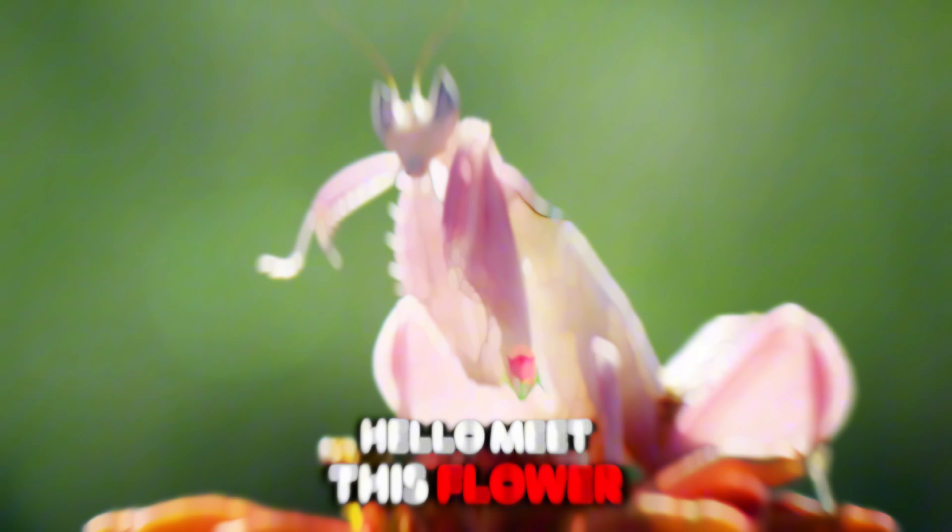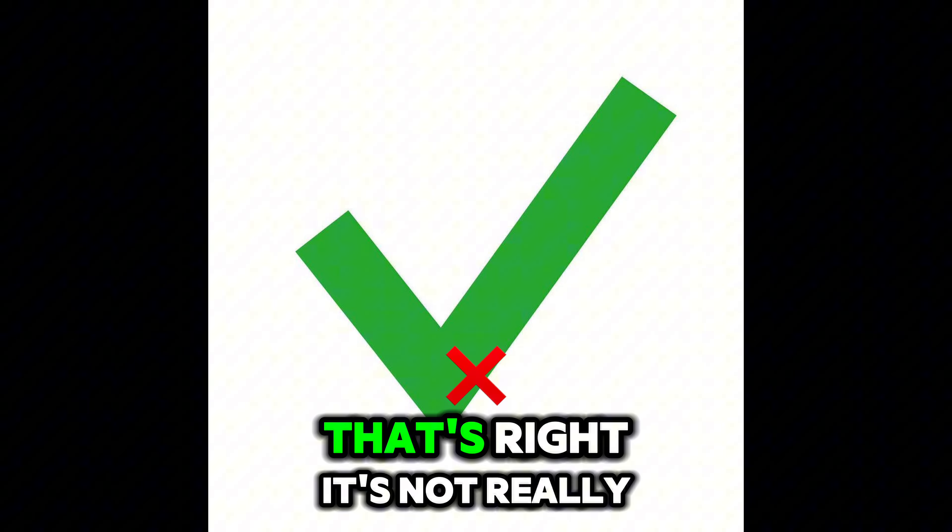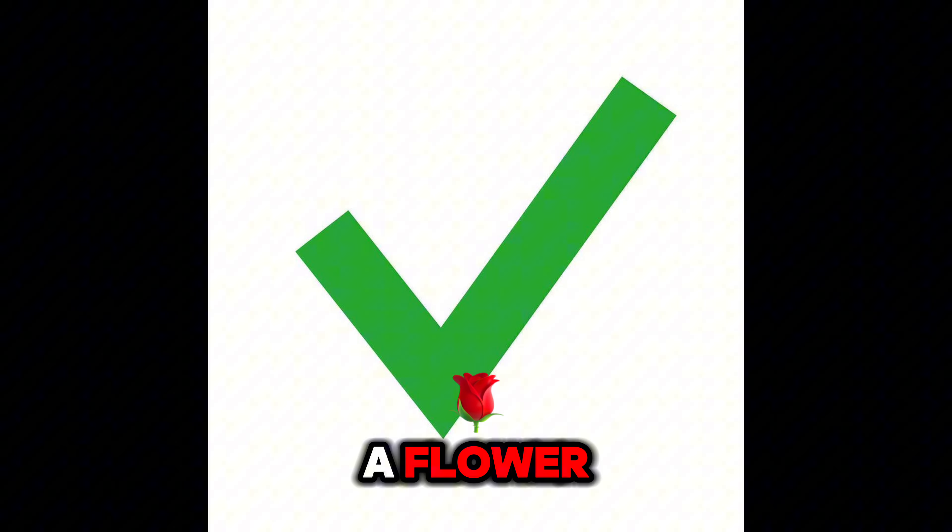Hello, meet this flower. Wait a second, it walks? That's right, it's not really a flower.